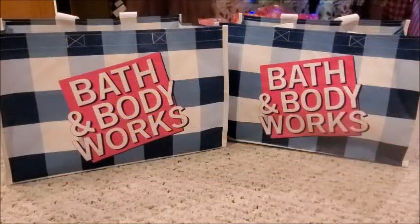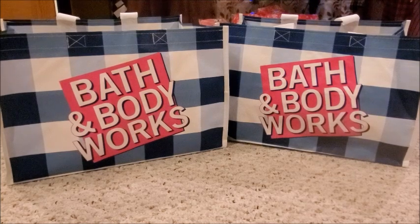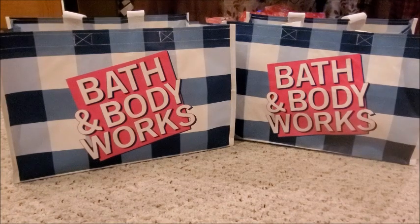Hey guys, it's Alicia Savings and I'm back with another video. While this isn't a Dollar General related video, this is a savings related video. As you can tell from the title, I'm going to be showing you guys my Bath and Body Works Candle Day haul.